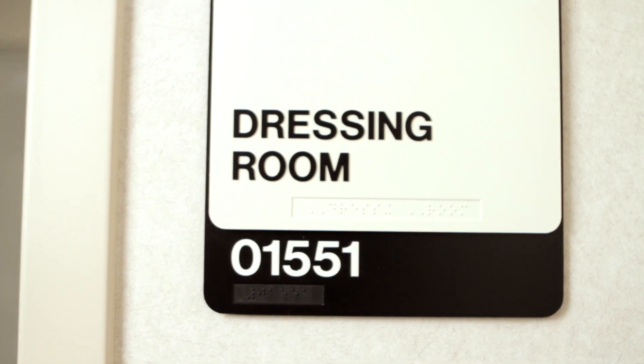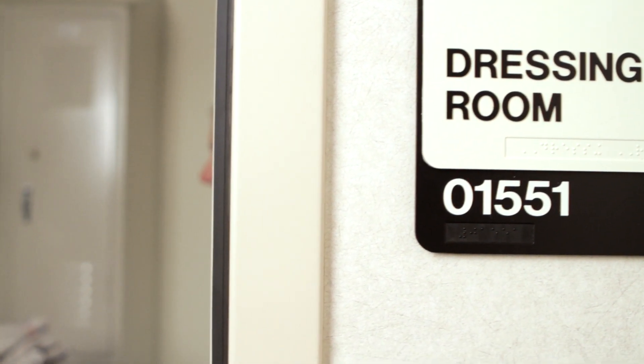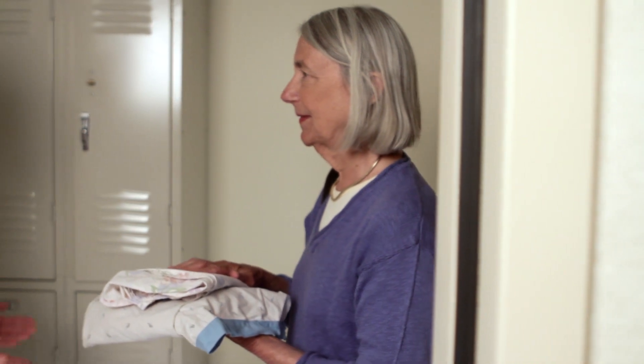When you return to our clinic for your verification, you may need to change into a hospital gown based on where your tumor is located. We have private changing rooms and lockers for your personal items. After verification, the receptionists will work with you to schedule your treatment appointments.